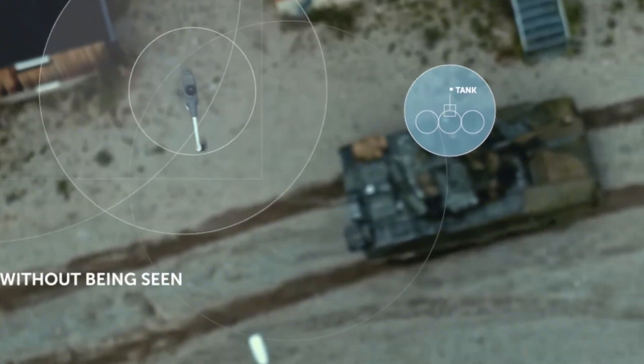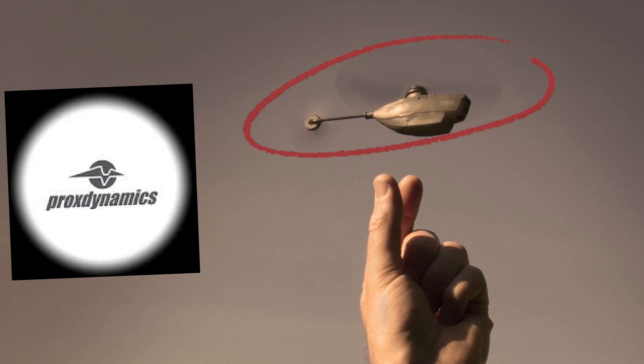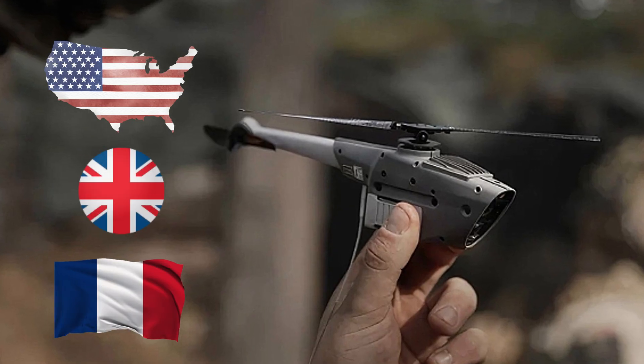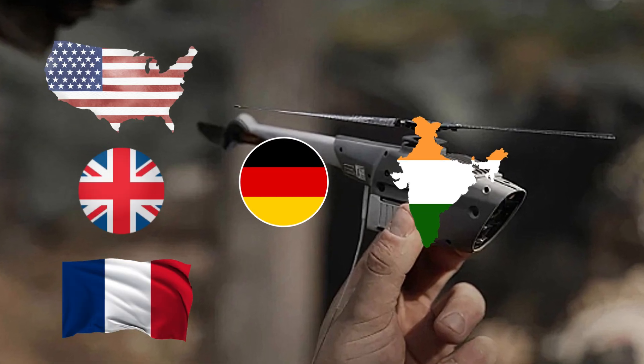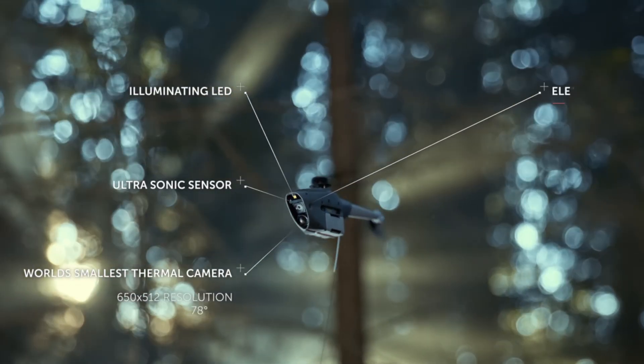The Black Hornet story kicked off in 2008. Developed by Norway's Prox Dynamics, it hit mass production in 2012 and quickly found its way into the arsenals of countries like the United States, the United Kingdom, France, Germany, India, and Turkey. Weighing in at just 33 grams, this tiny marvel is making waves across the globe.